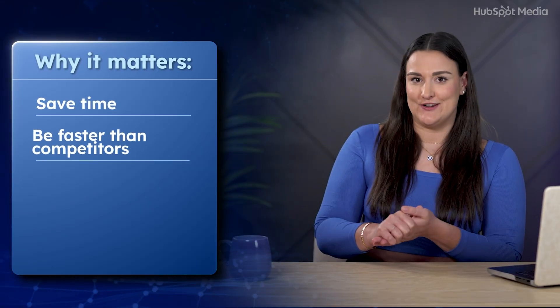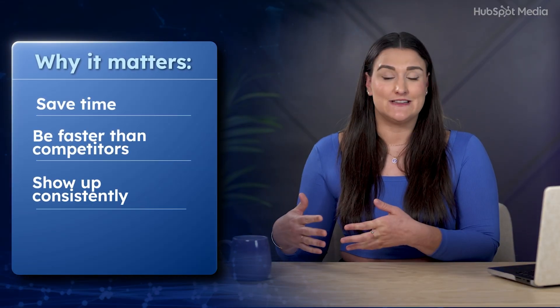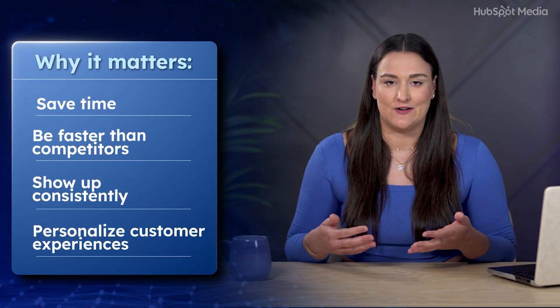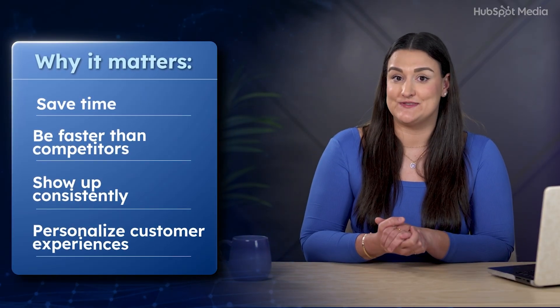Here's why it matters: marketing automation isn't just about saving time — though it will save you a lot of time. It's about being faster than your competitors, showing up consistently without burning out, and creating a smoother, more personalized experience for your leads and customers — one that doesn't rely on you being online 24/7.